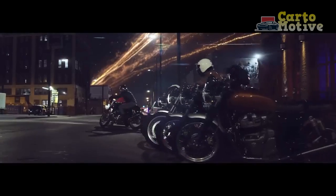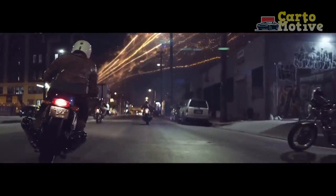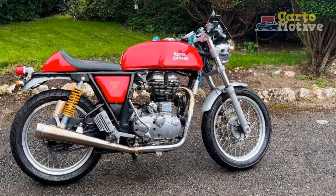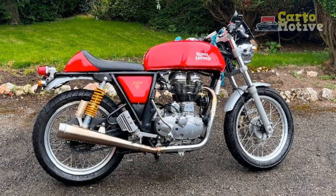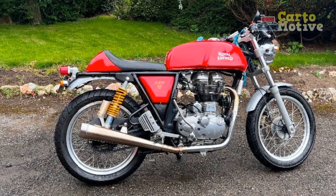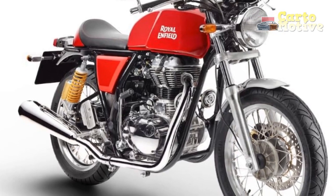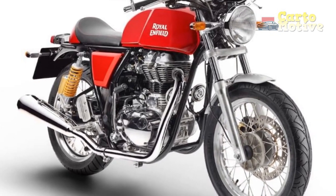The iconic GT insignia and chrome accents further enhance the vintage appeal while maintaining a tasteful blend of modern elements. The minimalistic yet purposeful design extends to the instrument cluster, which features a combination of analog and digital elements. This thoughtful integration ensures that riders enjoy a balance between old-world aesthetics and essential contemporary information.